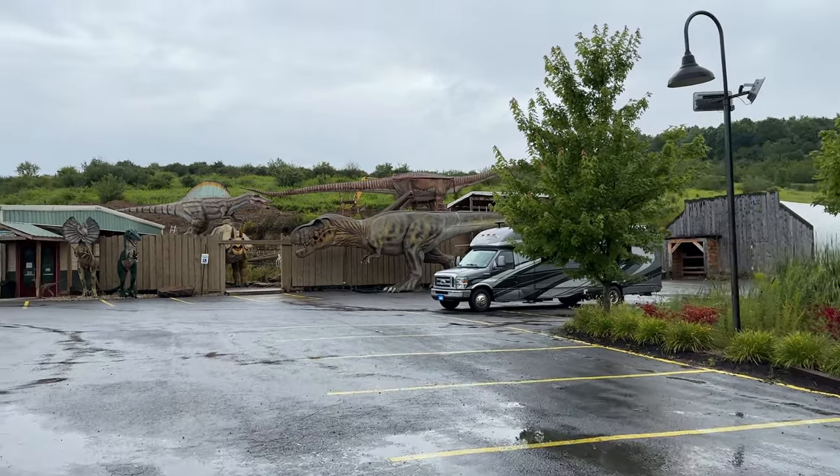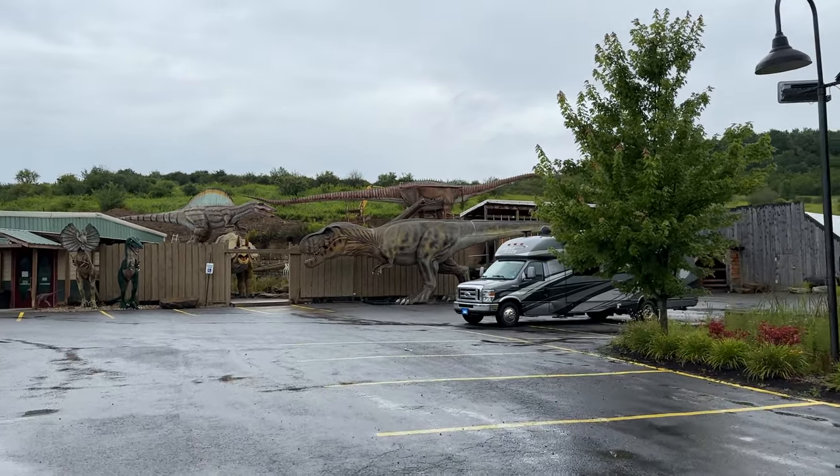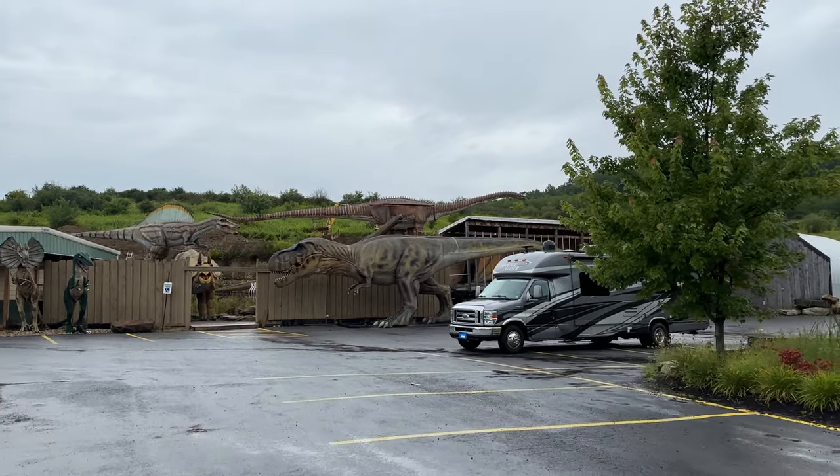There's Henry and there's a T-Rex behind him. Stay tuned to find out where we ended up spending the night and what we got to see here.